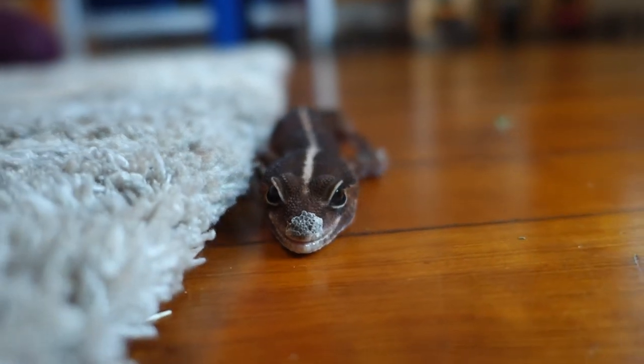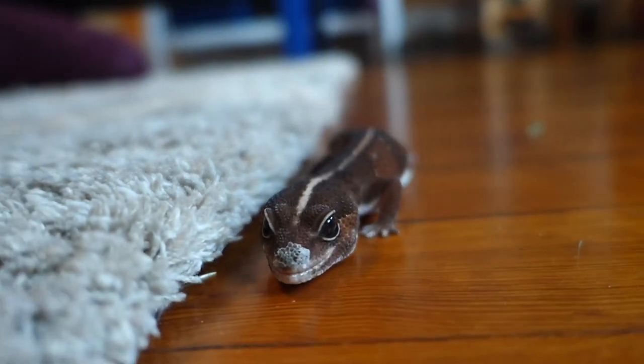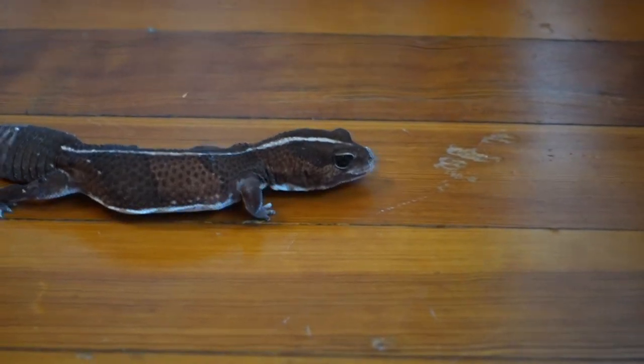African fat-tailed geckos are typically pale, tan, or brown with a thin white strip down their back.